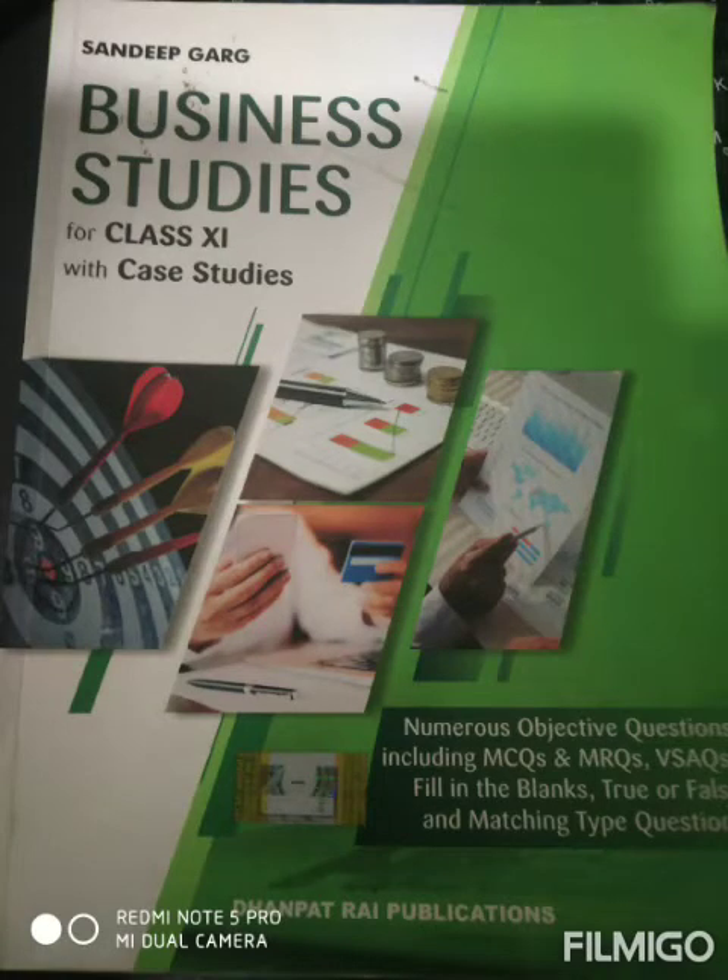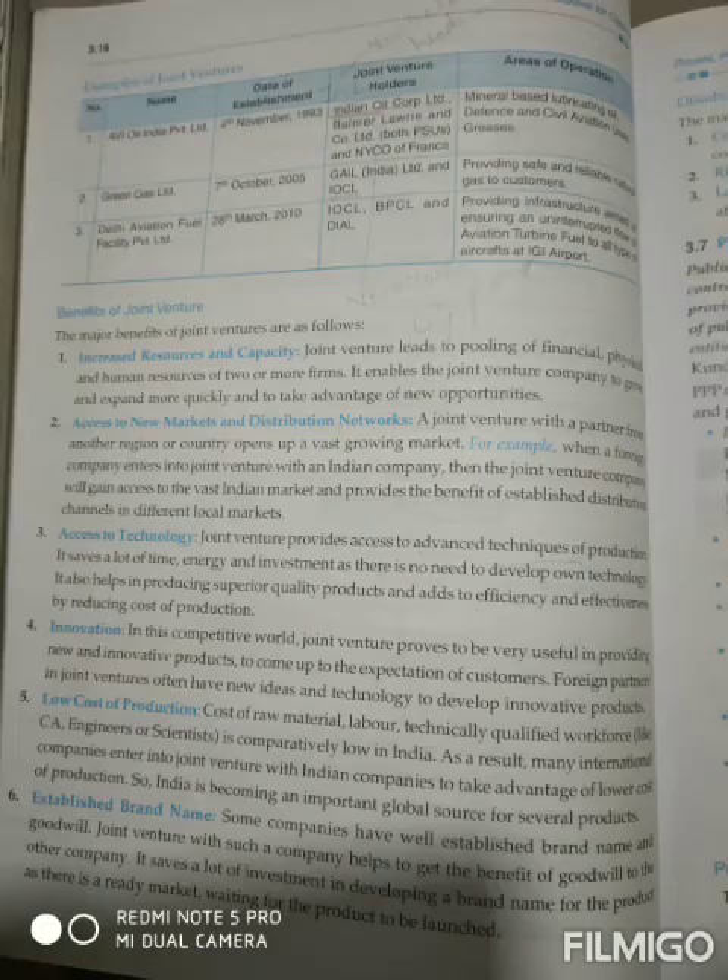Good morning. Today I'm teaching you Business Studies of Class 11. In this subject I explained a few topics regarding Chapter 3, that is Private, Public and Global Enterprises. In my previous video I explained about joint ventures. Today I'll explain the benefits of joint ventures. Joint ventures are two or more companies who come together to do their business.